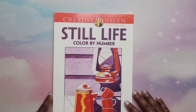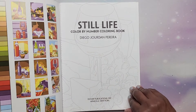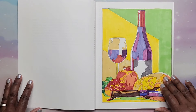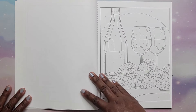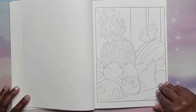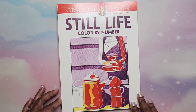Next I have Still Life Color by Number by Diego Jordan Berriera. I did one in here. These are a little more simple to color by number. Looks like lots of wine, fruits, and stuff like that. That is Still Life Color by Number.